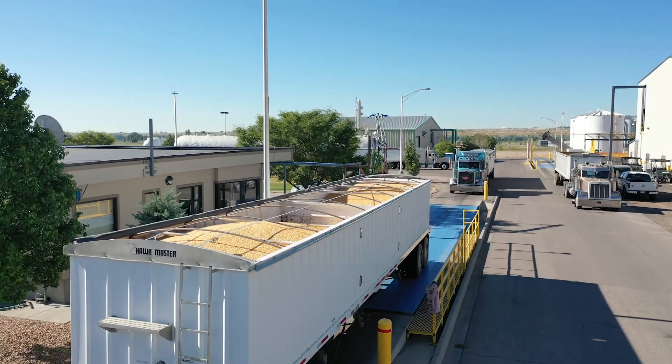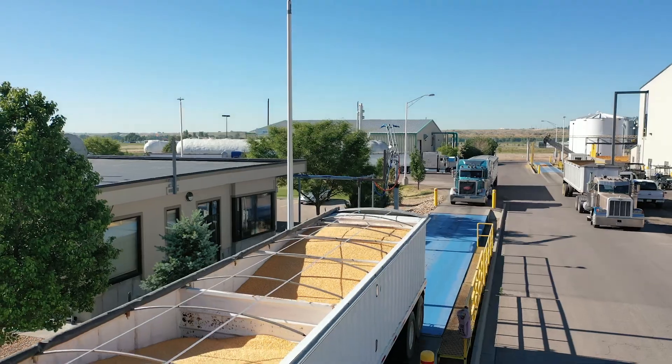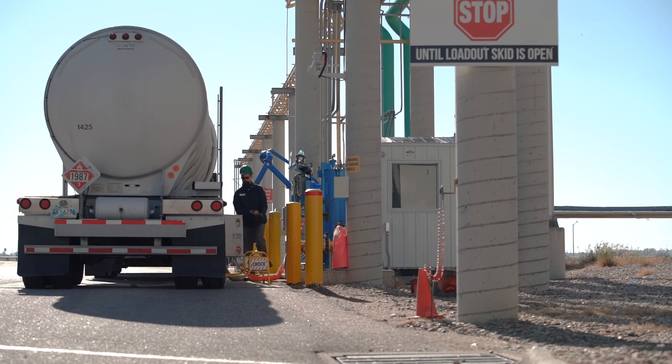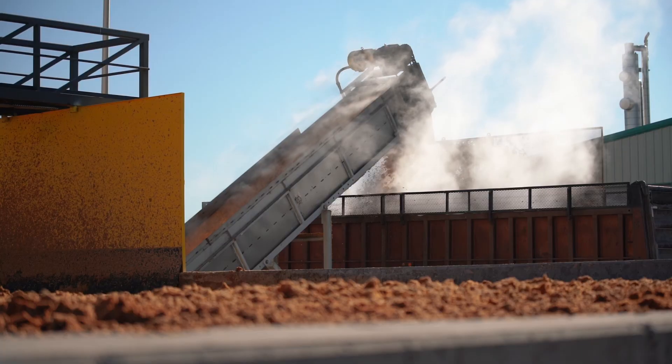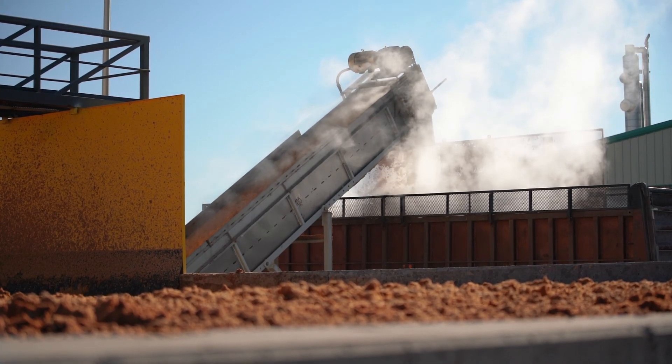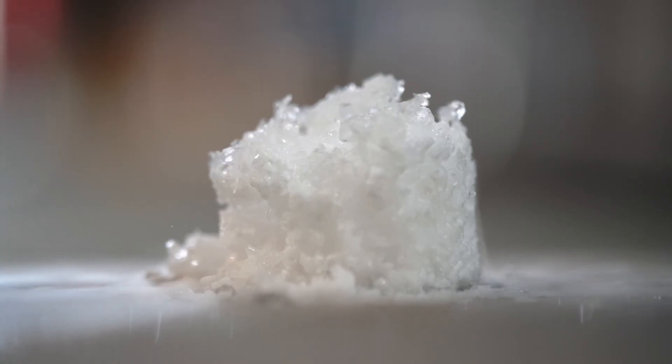Front Range Energy processes 45,000 bushels of corn per day into 135,000 gallons of clean, renewable fuel ethanol. In addition, we utilize the entire kernel of corn by also processing high-value distillers grains for livestock feed, syrup, corn oil, and CO2 products like dry ice.